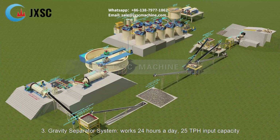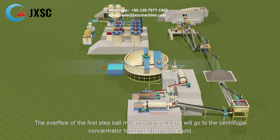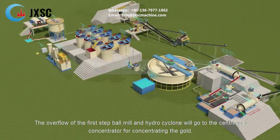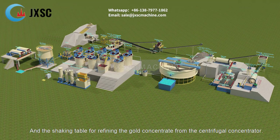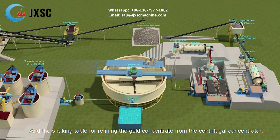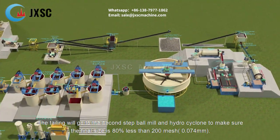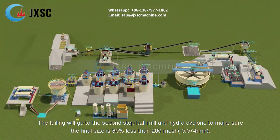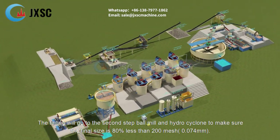Gravity Separator System. Works 24 hours a day, 25 TPH input capacity. The overflow of the first step ball mill and hydrocyclone will go to the centrifugal concentrator for concentrating the gold, and the shaking table for refining the gold concentrate from the centrifugal concentrator. The tailing will go to the second step ball mill and hydrocyclone to make sure the final size is 80% less than 200 mesh (0.074 mm).